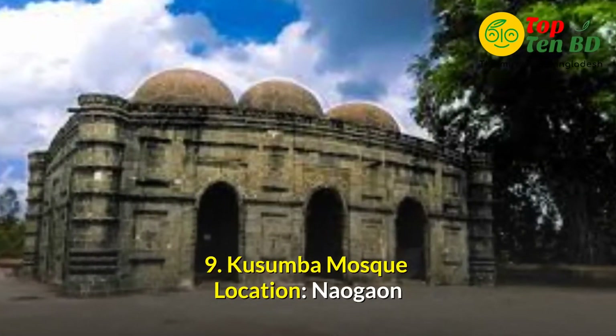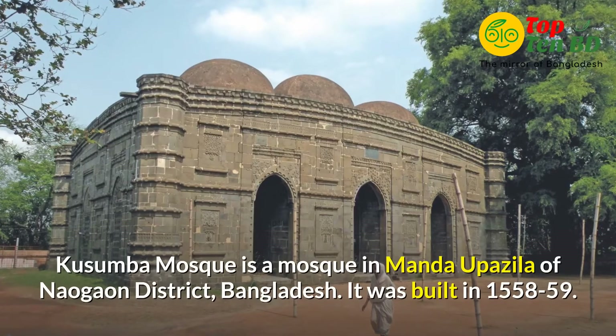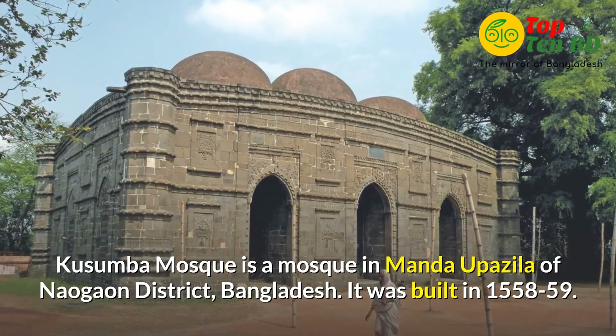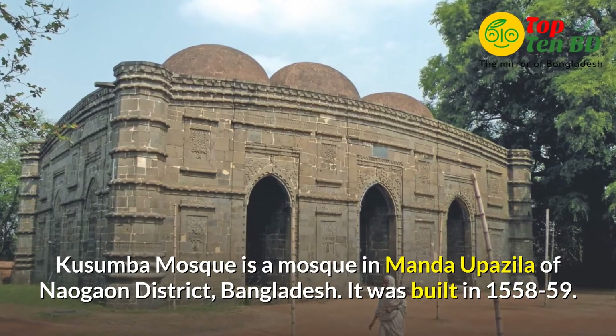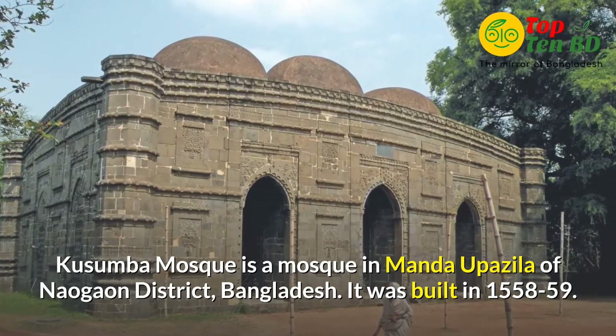Number 9: Kusumba Mosque. Location at Nouga. Kusumba Mosque is a mosque in Mandar Upojela of Nouga district, Bangladesh. It was built in 1558-59.